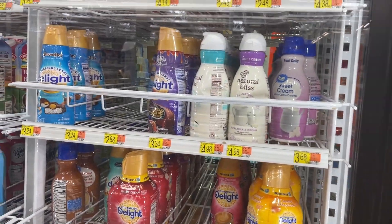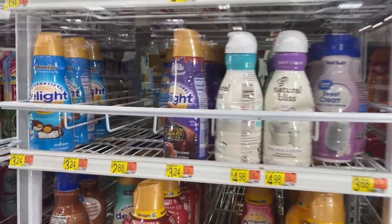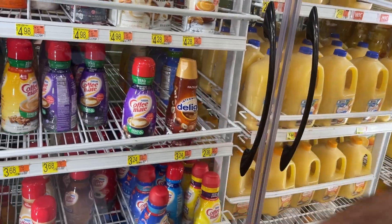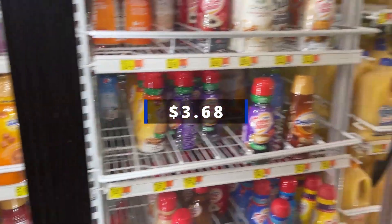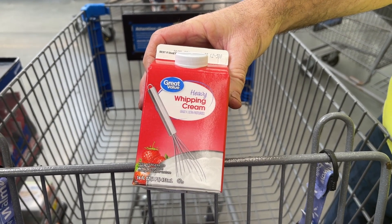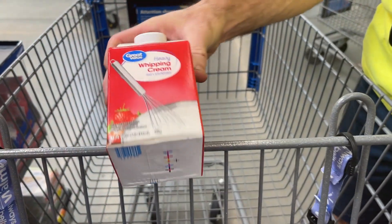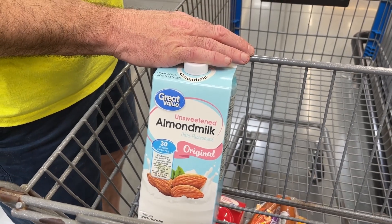Joel normally buys the International Light creamer, but they don't have it — it's out. So he has to get the other one. There is a generic version, but he did not like the quality or the taste. We also need some heavy whipping cream, so we got this half — it's $1.98 for 16 ounces. We got some more almond milk and that was $2.36.